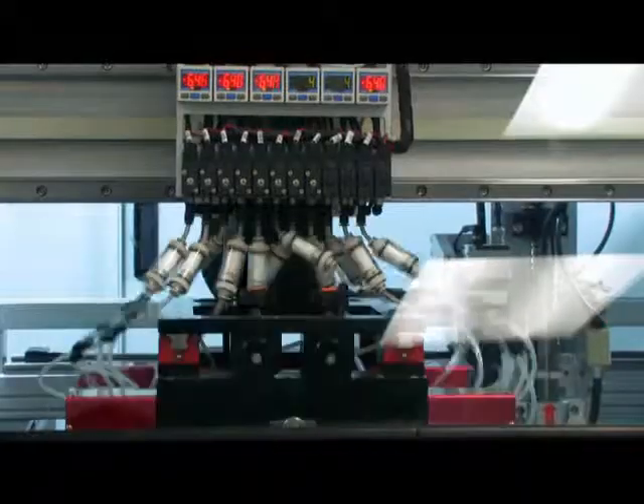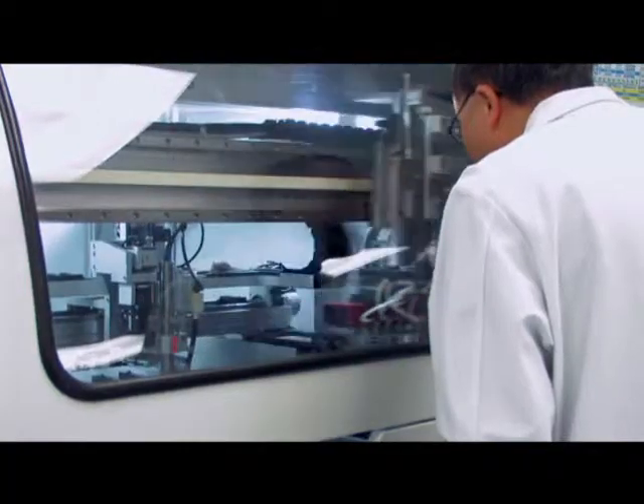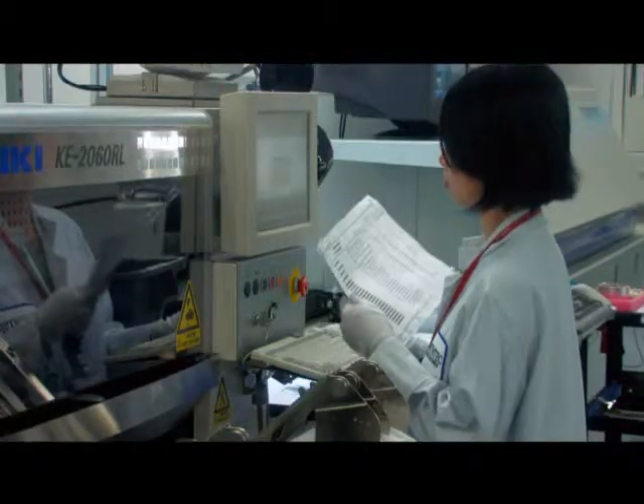Registered memory modules must pass validation on many different motherboard platforms. Heat chambers screen for weak connections that could fail prematurely. WinTech even uses X-ray machines to inspect DRAM connections and solder joints.